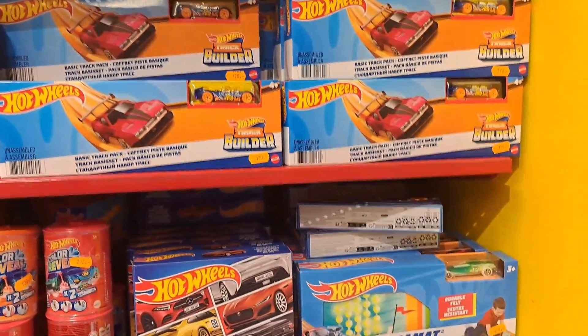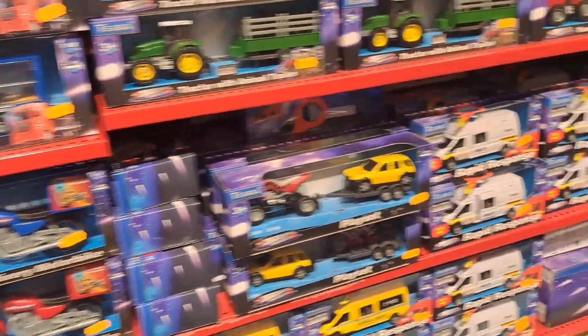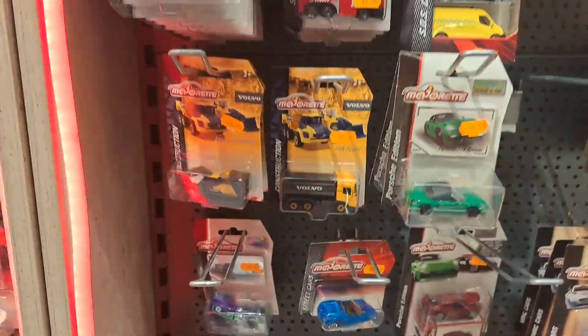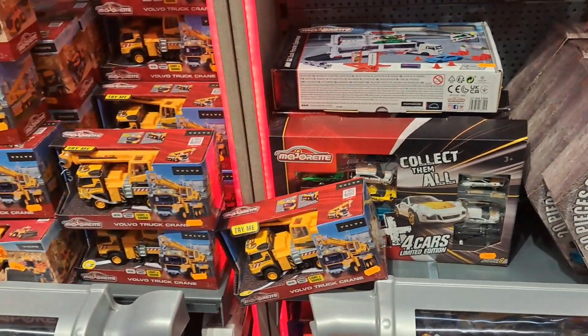Alright, let's look at the well-stocked shelves and see if we can get some Majorettes. Look at that — Monster Trucks, Jada's and Burrago. A lot of brands I do not really collect. But it's the Majorettes, and it's pretty cleaned out. Not much to find, not much I don't already have.